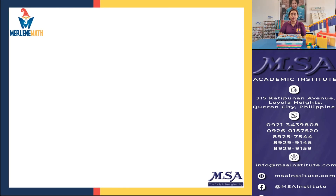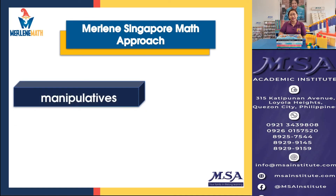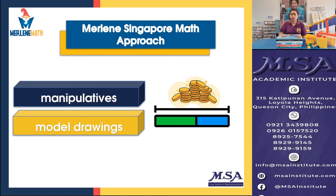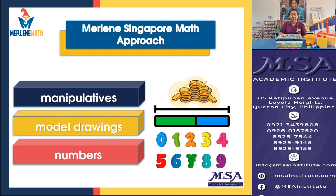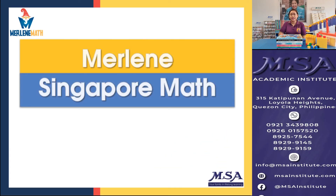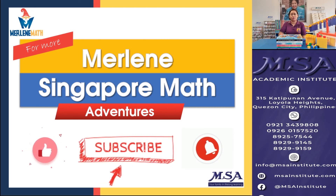In today's video, we were able to discover how amazingly easy the Merlin's Singapore Math approach is. It uses three stages: the first is concrete, where we utilize manipulatives; the second is pictorial, where we do model drawings; and the third is abstract, where we use numbers to represent the values. It's really easy and easy to understand. For more Merlin's Singapore Math adventures, I'm inviting all of you to like the YouTube channel of MSA Institute, subscribe, and hit the notification bell for more adventures. I'll see you in our next video. Bye!